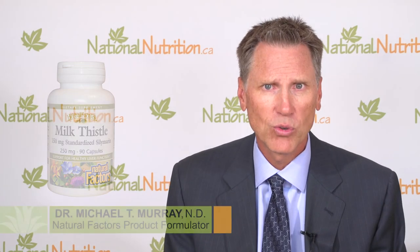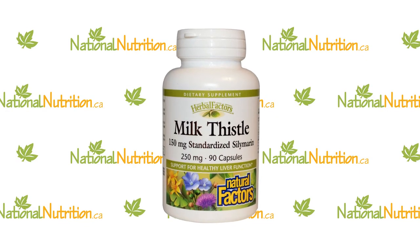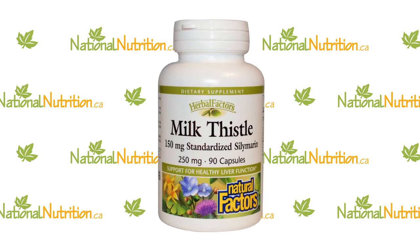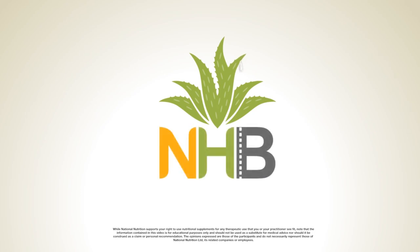Milk thistle extract is really designed as a liver support agent. It's useful in any sort of issue that someone is dealing with that involves their liver. Thank you.